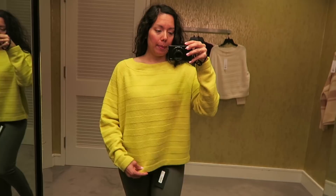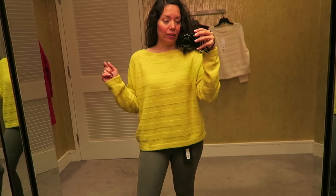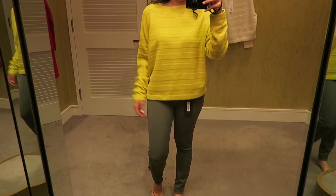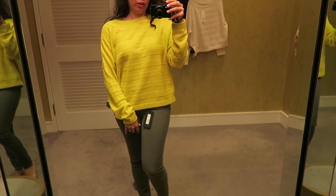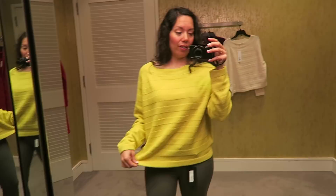This is the same Vince sweater but in a color that's not quite neon green, not quite mustard yellow — I think it's one of the colors of the season. This is in a large since they didn't have any smalls or mediums. So I'm a couple sizes up, but it has a nice relaxed, chill vibe. If you're going for a more chill look, you can size up and it'll still look good — just a different feel altogether.